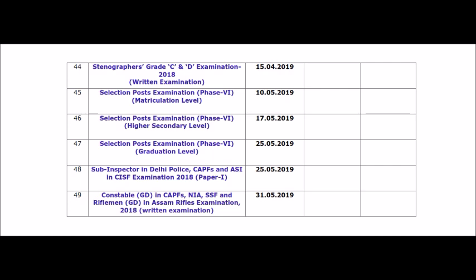If you are in preparation, hold on as the Constable exam results are on the 31st. Stenographer's Grade C&D Examination is on 15th April, next month. If you are going to prepare for CHSL, English videos are available on the channel. In the next videos, you will get a clear strategy for the CHSL 2019 exam. Complete details are available in the video.